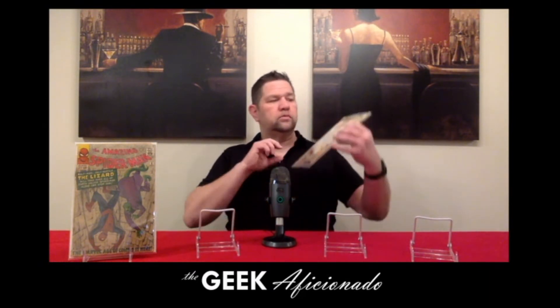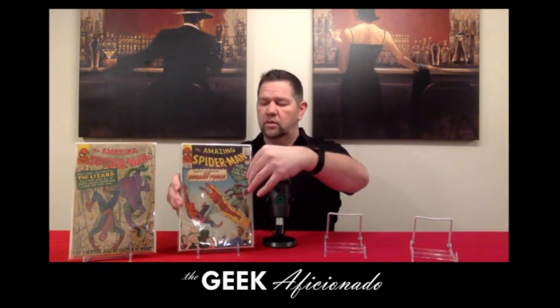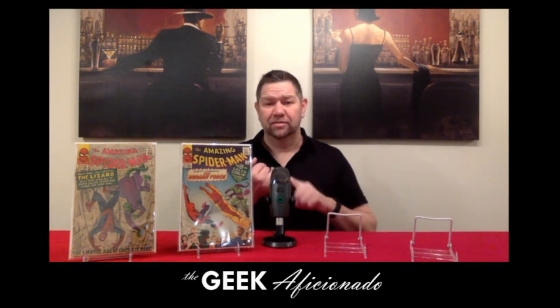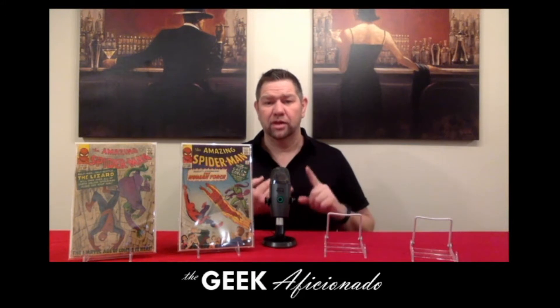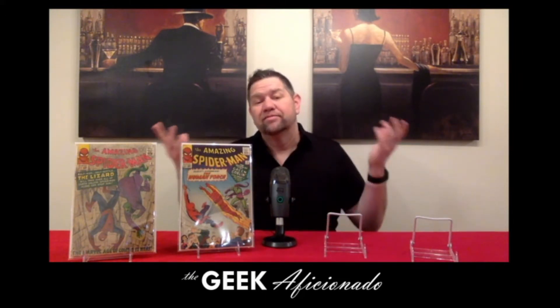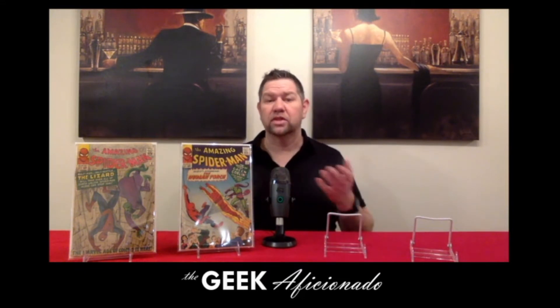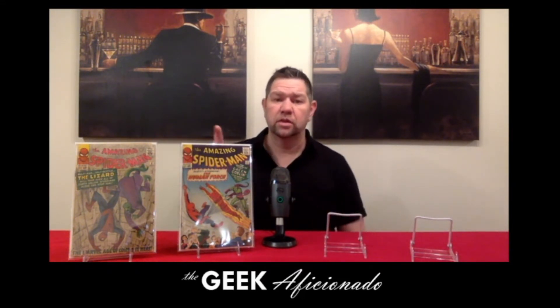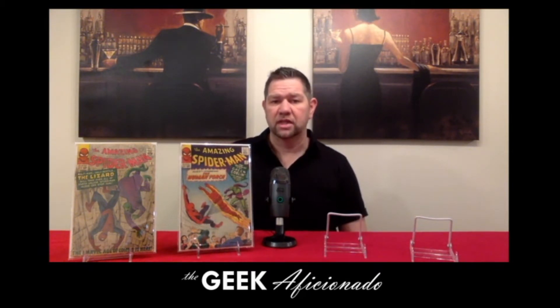And then we also have issue number 17. Sadly, they skipped over the first Mysterio, the first Green Goblin, and the first appearance of Kraven. You can't win them all, right? But there's still enough in here to really make it worthwhile. But this is issue number 17 — this is the second appearance of the Green Goblin that you can see there on the cover.